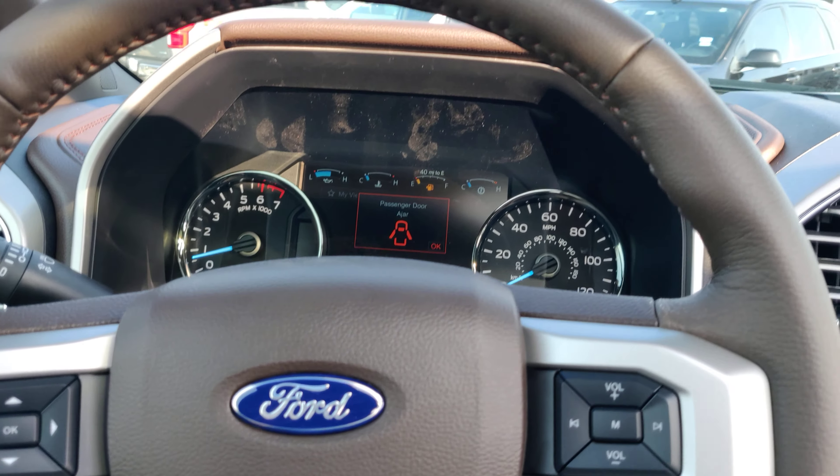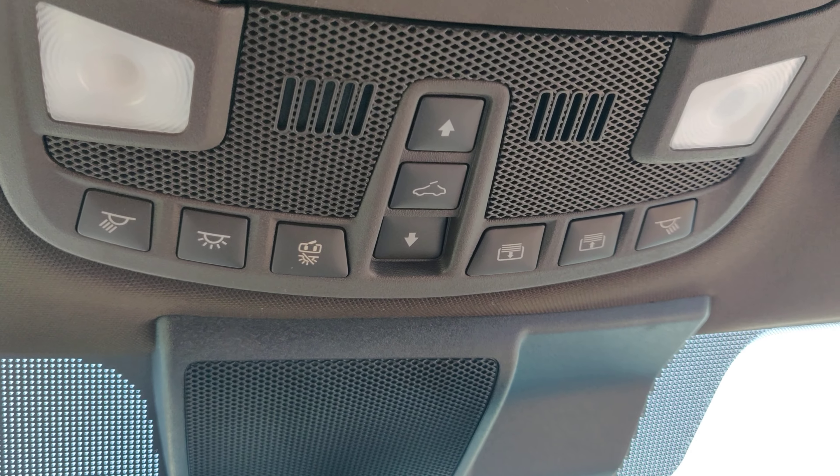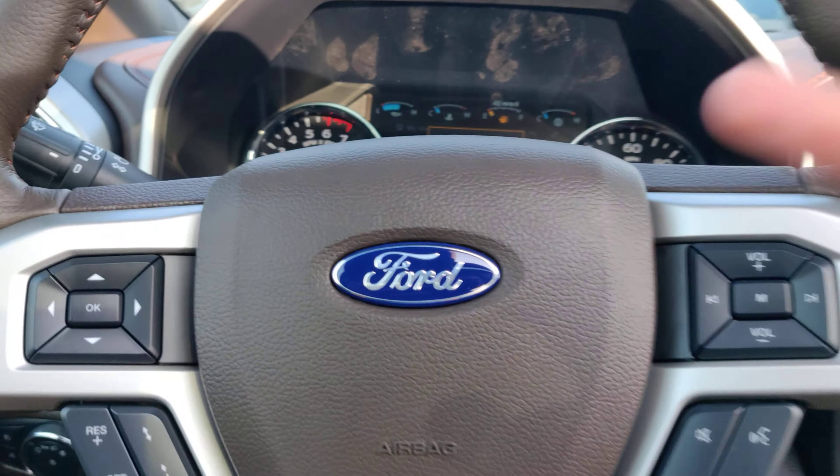So this is the 2020 King Ranch. If you have any questions, feel free to reach out to me. My name is Edwin and I'm at Tombaugh Ford. Thank you and have a great day. Peace.